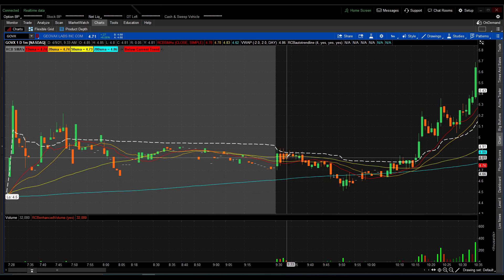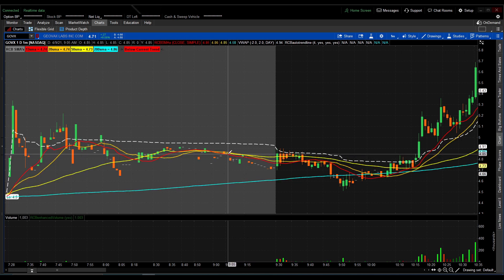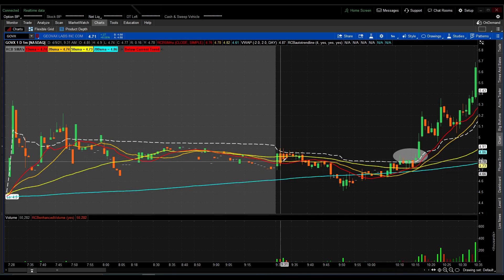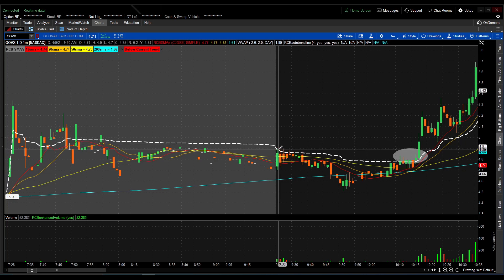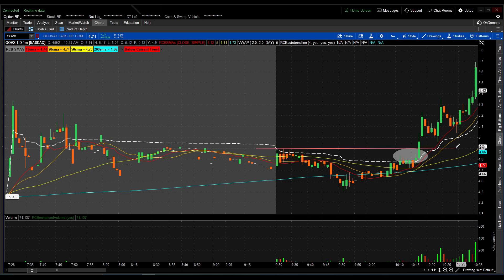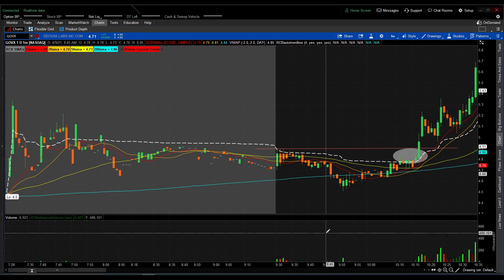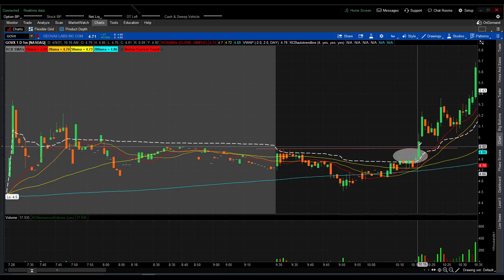GOVX was one of the plays we called moment by moment — dip buys, scale outs, and all that. We didn't actually play this until after we saw the initial move. We waited; we actually have a scanner that calls out some of the plays for us and keeps us alert so we don't miss plays. What I did know about this play was there was consistent resistance at $4.89–$4.90 — it just couldn't break. When we came to open in the morning it actually faded off, and of course there's no reason to try to play it once it's lost its volume. But later on in the day we did end up breaking $4.90 and it took off all the way to $5.20.